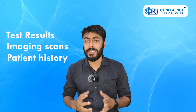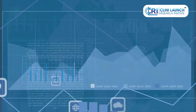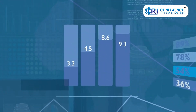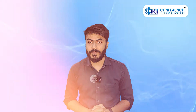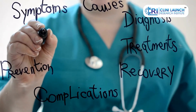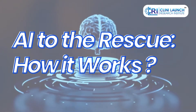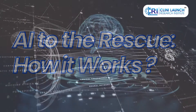Doctors face information overload with the ever-growing amount of medical data, including test results, imaging scans, and patient history. This vast amount of information can make it challenging to identify subtle patterns or consider all potential diagnoses. Rare diseases pose a particular challenge — limited experience and data can make it difficult for doctors to recognize specific signs and symptoms.